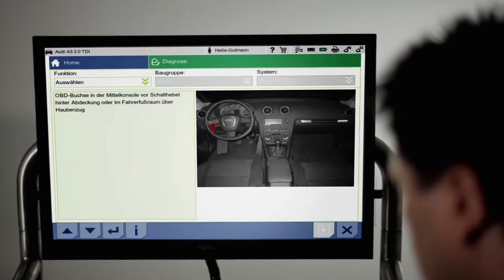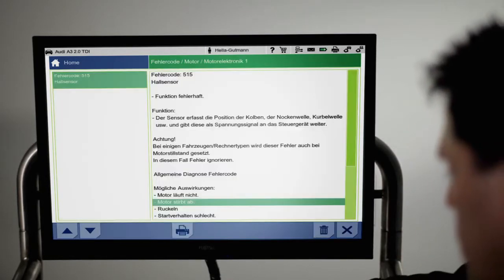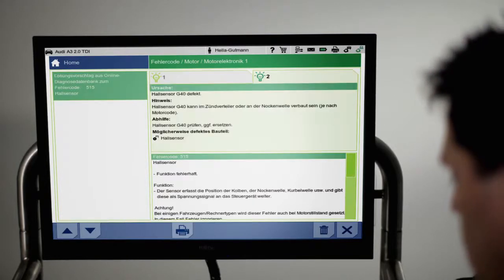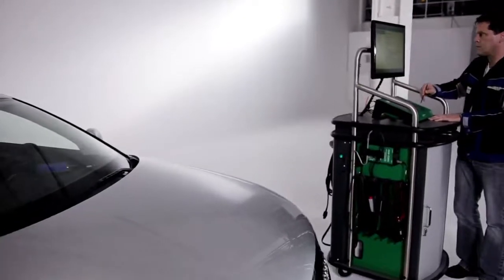The particular location of the port will show up on the diagnostics device's display. The selected fault codes will then appear directly on the screen. Within a matter of seconds, the system compares fault codes with the information held in the online database of Hella Goodman Solutions.